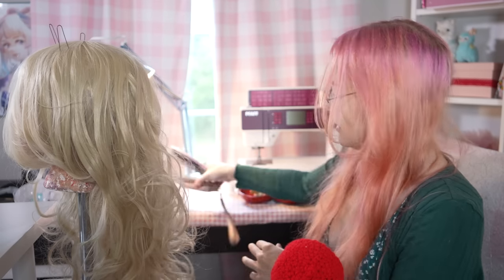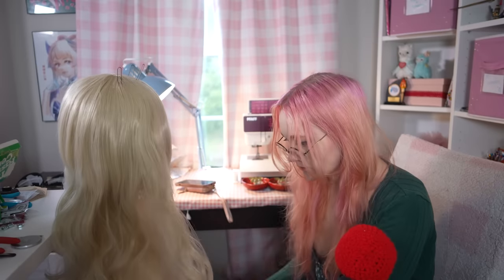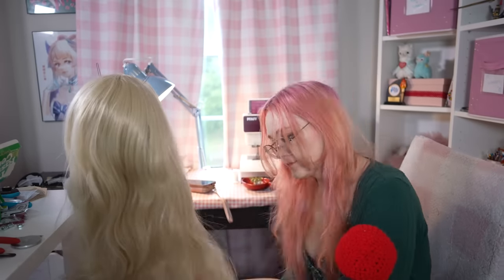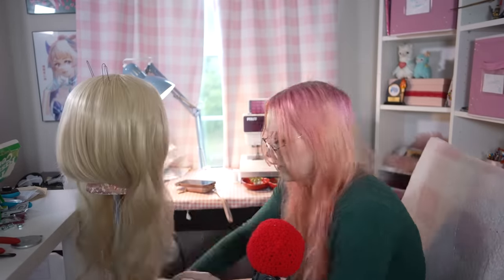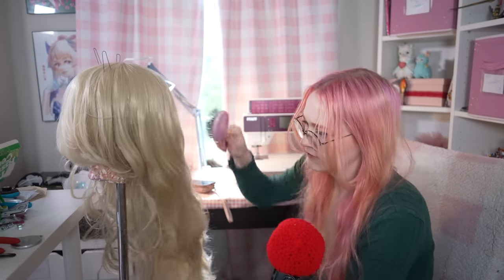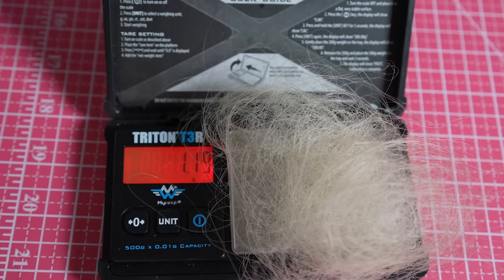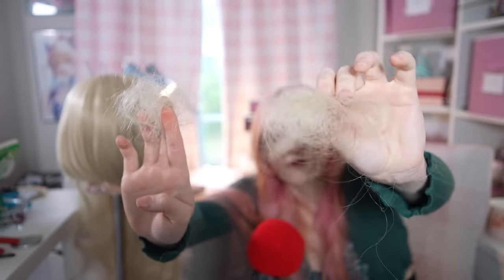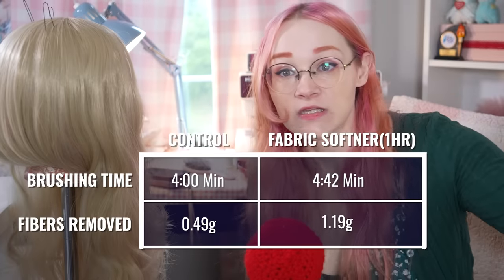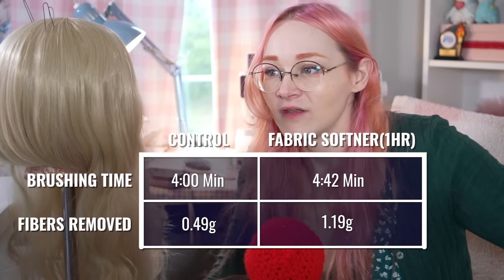Now let's do the fabric softener wig — actually going to time this one properly. I really don't understand how this got so much more tangled. The control wig, I felt like I had a hard time tangling — running up and down the stairs did nothing, swishing it did nothing, even the dryer without the towel did nothing. But when I opened the dryer to put the towel in, this one already looked rough. It took four minutes and 42 seconds. That's how much hair we got in the brush from this one.